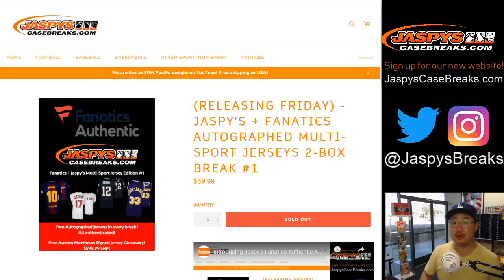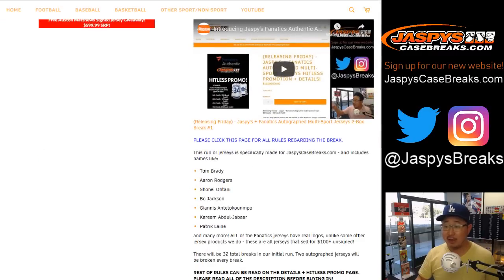Good afternoon, everyone. Joe for Jaspi's Casebreaks.com, introducing a brand new product. We worked with Fanatics Authentics to create an autographed jersey product curated by us, exclusive to you from the Fanatics Authentics stock. This is break number one, two-box break number one. Just a quick rundown of how this is going to go.